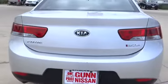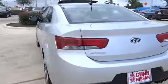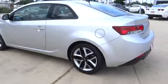Traction control, stability control, front wheel drive, air conditioning, front, cruise control, Bluetooth, fog lamps, passenger airbag.